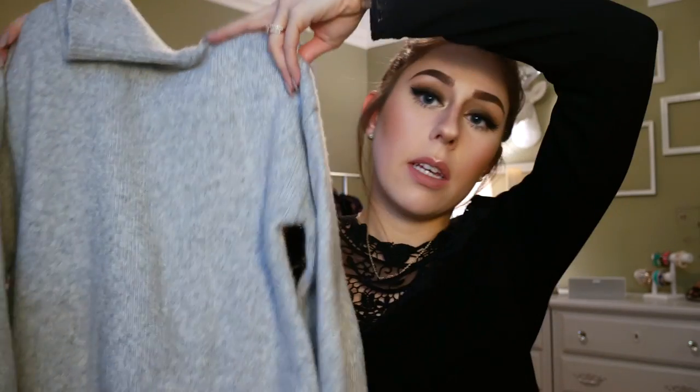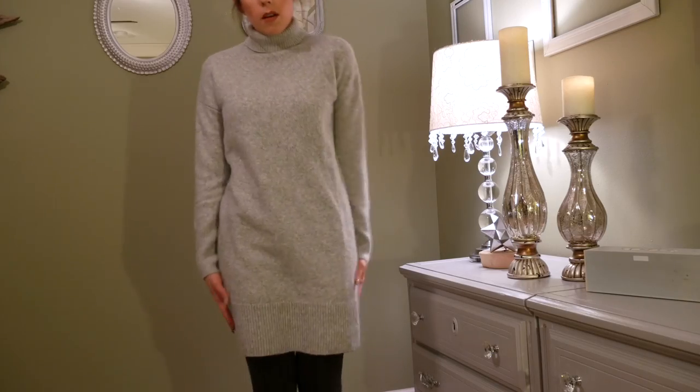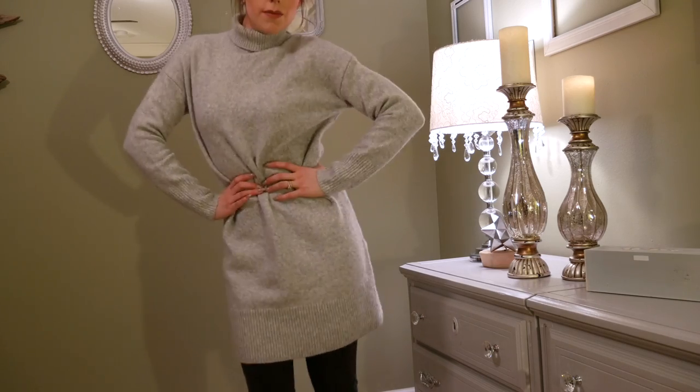The last thing I got from H&M is another turtleneck — it's a long gray sweater dress. I haven't even worn this one yet but it's very soft material and very comfortable. It's long so I can wear it with leggings or jeans, since that longer tunic style with denim is very popular this season. I think I just need to find a really fat belt to tie the whole look together.